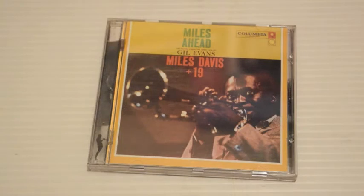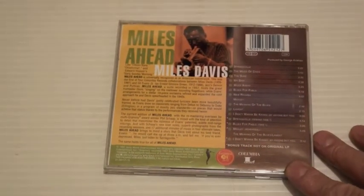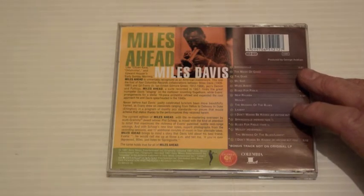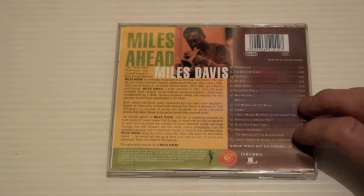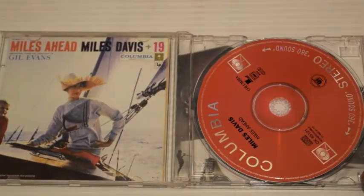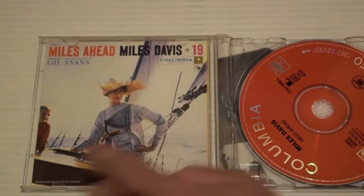Miles Ahead was his first joint venture with Gil Evans, so there are big band arrangements here. It's actually a fine album — really a masterpiece, very accomplished. Miles plays flugelhorn on this, which is a bigger version of a trumpet. The highlights are Springsville, The Duke — that's fantastic — Blues for Pablo, New Rhumba. There are some extra tracks from the sessions. This was released in 1957 and this is the 1997 remaster.